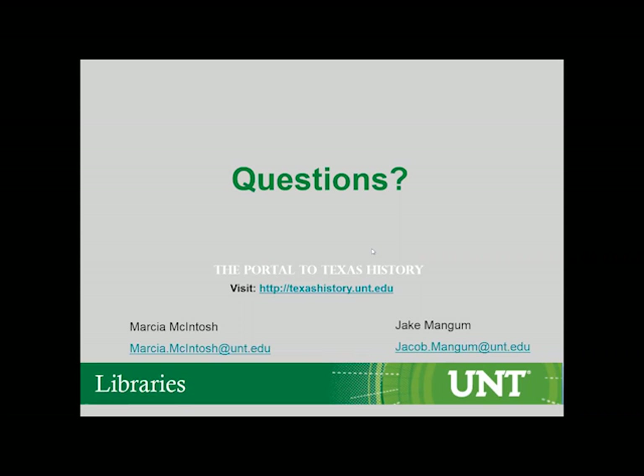Next question: you mentioned a platform move for the Texas Portal — what platform did the portal move to this summer? It wasn't actually a platform change; it was just a user interface design. We have the same system behind it — just different interfaces and buttons. And what is the system running on right now? It's a locally developed system using tools that are freely available.